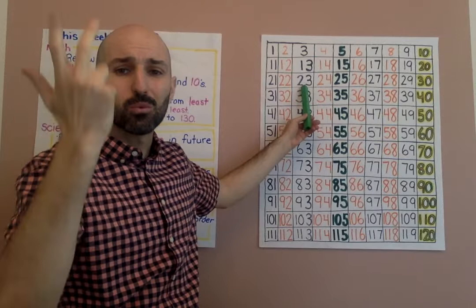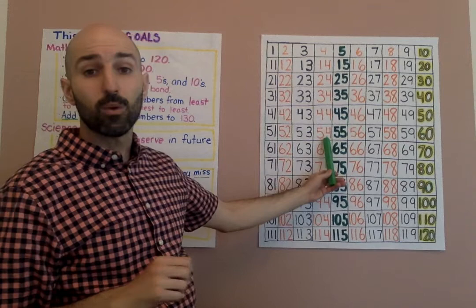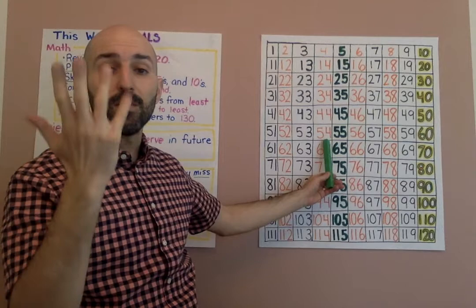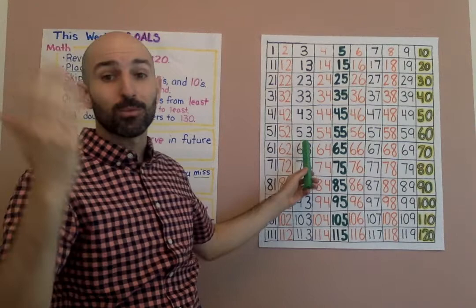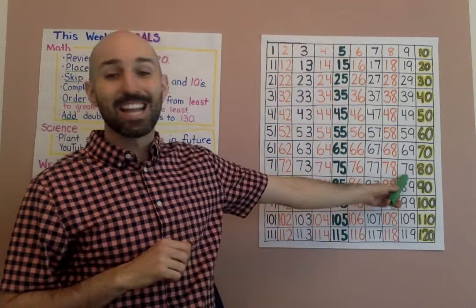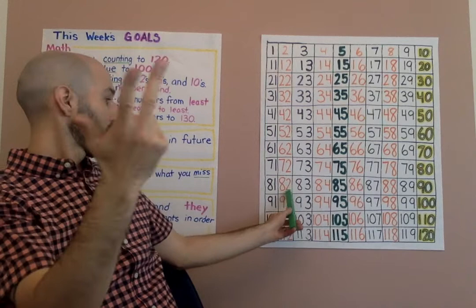Next, I'm going to point to a number and I want you to grab it and add five more. For example, if I point to 23, you go 23, 24, 25, 26, 27, 28. Ready? 54 — go: 54, 55, 56, 57, 58, 59. Good. Let's do 48 — that was a tricky one, the answer is 53. Let's do a challenge: start with 79 — the answer is 84. Good.